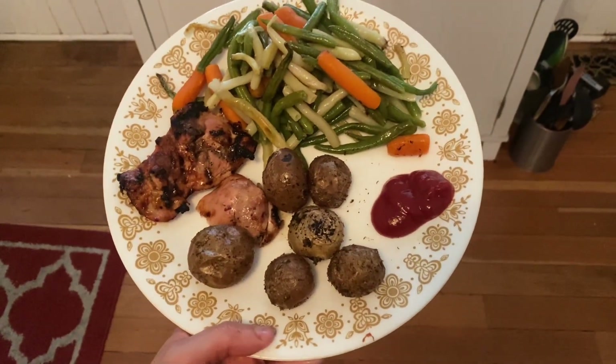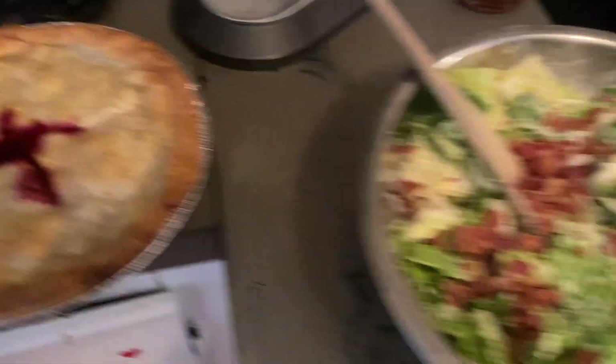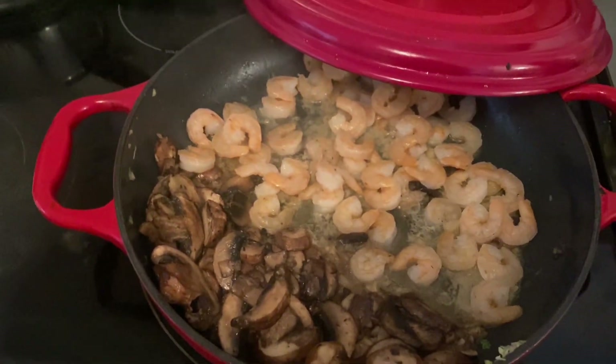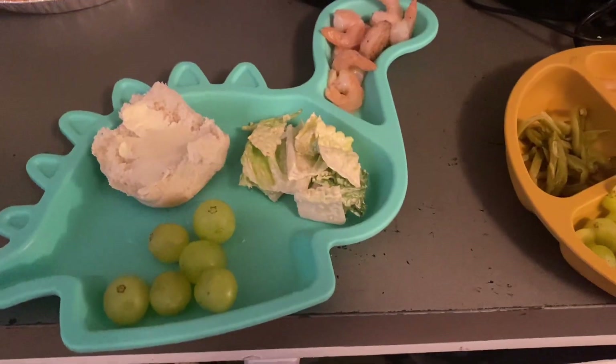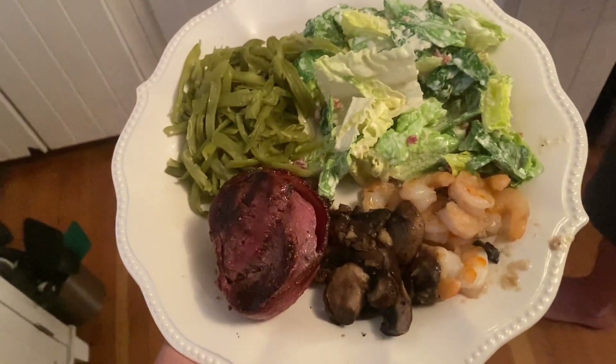There was a random dinner of chicken, potatoes, and veggies on Saturday. Then for Father's Day — yes, this footage is old — I made a blackberry pie for my husband, a Caesar salad, canned french-cut green beans which he loves, mushrooms, shrimp, and steak.